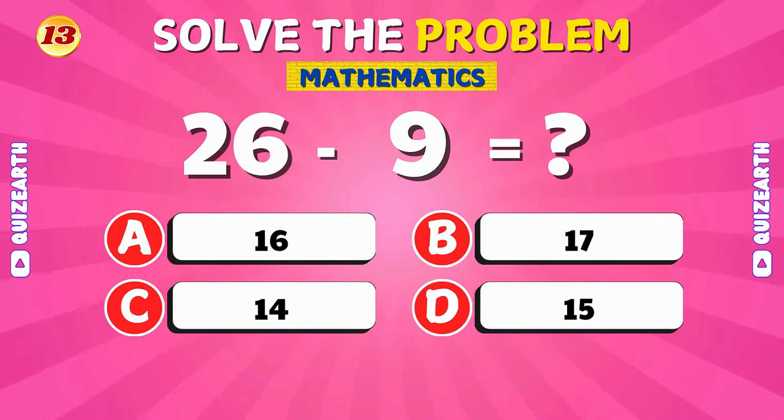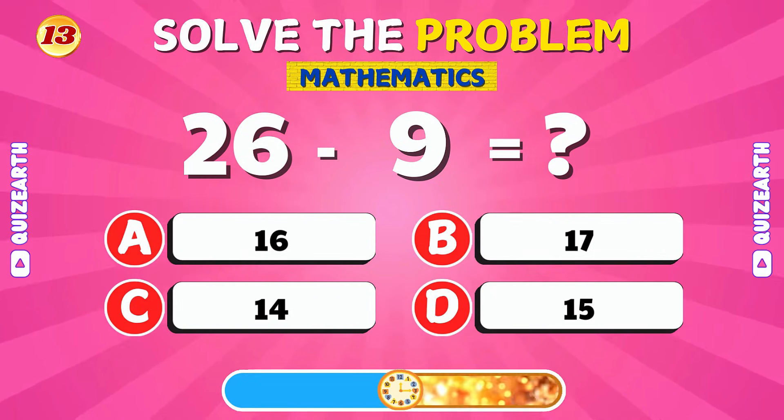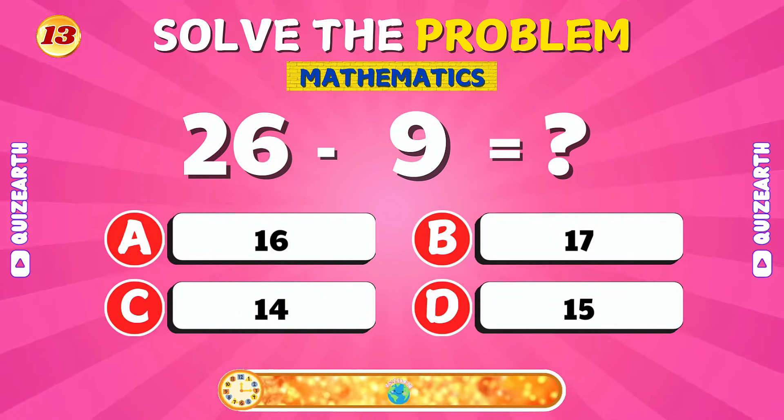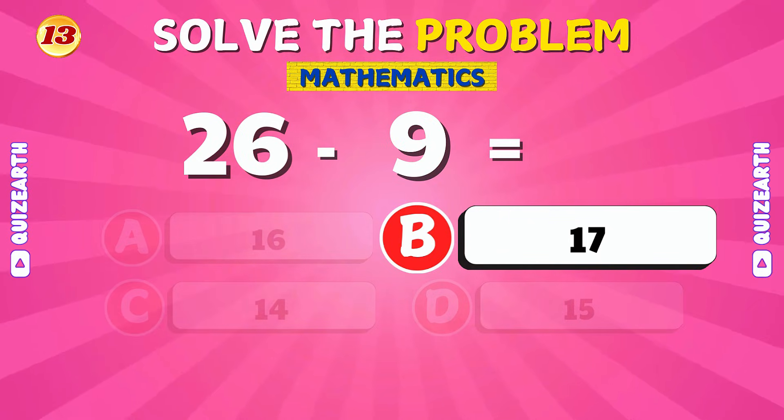What number do you get when you subtract 9 from 26? You got it! 26 minus 9 is 17.